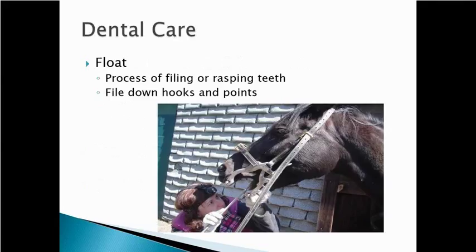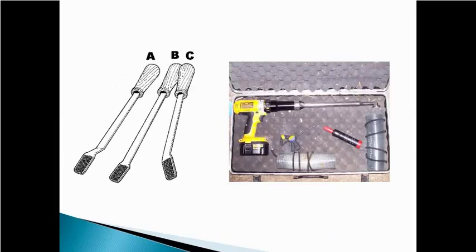Floating is a term we use — it's really just filing or rasping those hooks and points off the teeth. You take hand floats or rasps, go down the inside of those lower teeth and file those points off, and go down the outside of the upper teeth and file those points down. There are also power floats on the market, which are much easier to use, but you have to be a little more careful with those. They make noise, so we typically need more restraint and often use sedation when we use power floats.